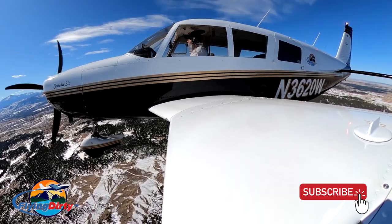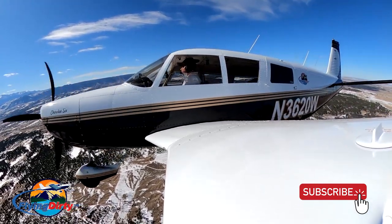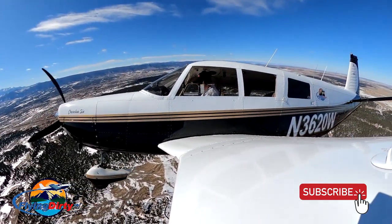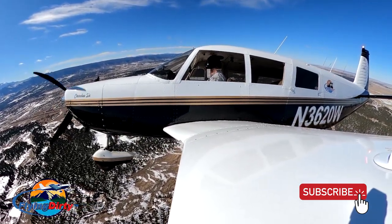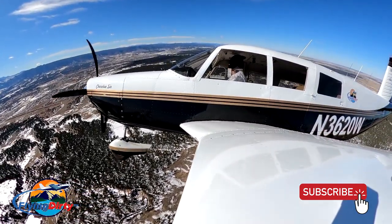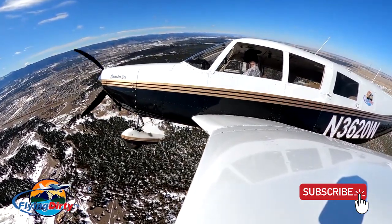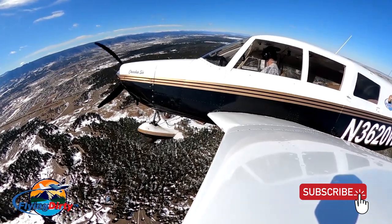Cherokee 20 Whiskey, make a right 360 — you're going to be following a slower engine joining a 16-mile final. Copy, that will make a right 360, 3620 Whiskey. Keyline 497, turn left heading 200. You are 9 miles from SEMCA, maintaining 9,000, established on the final approach course, cleared RNAV runway 1-7 right approach.